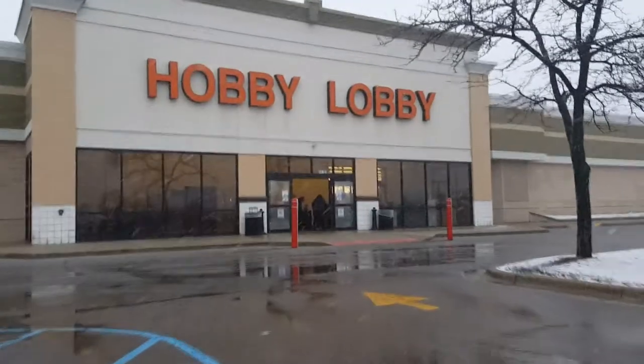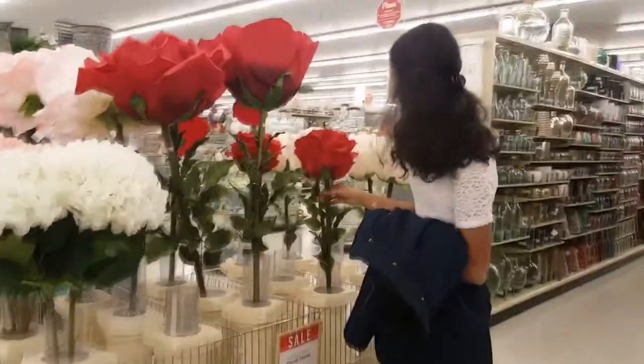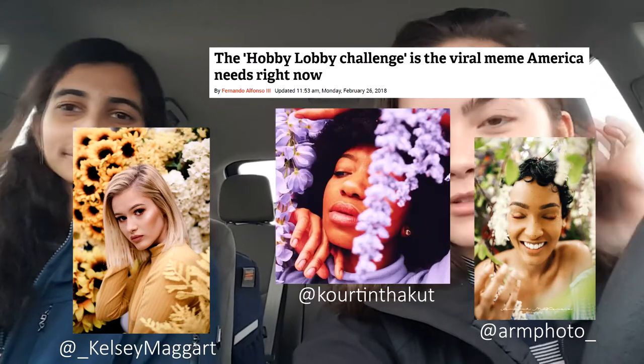Hey guys, we're back again. Kamudi's here - she's our model for today, and we are taking on the Hobby Lobby Challenge. You've probably seen this online; it's like people go into craft stores and then they take photos with the fake flowers and stuff like that in the store. It's supposed to be kind of like a spinoff of the bad location challenge. So it's like terrible weather today.